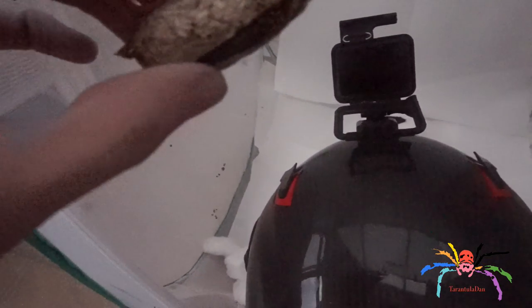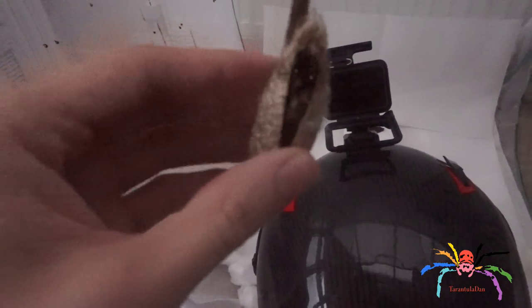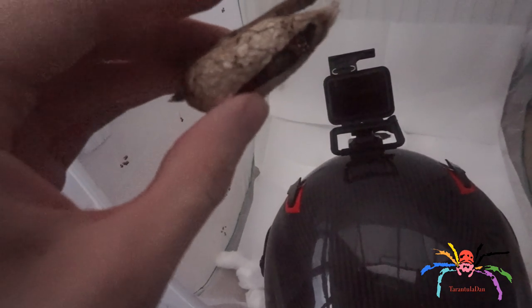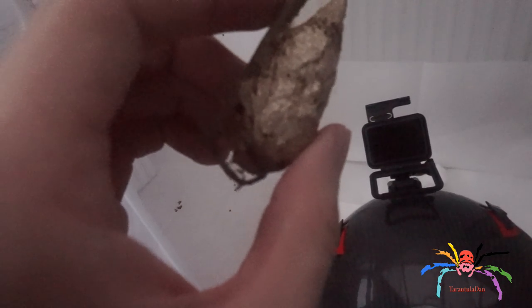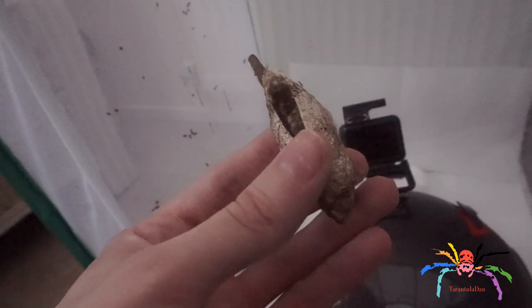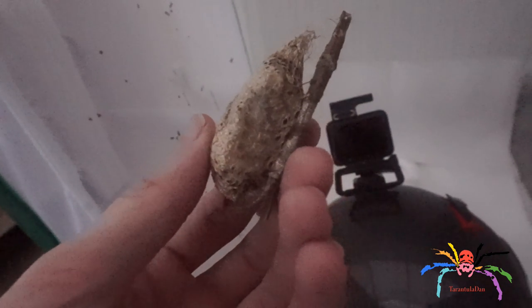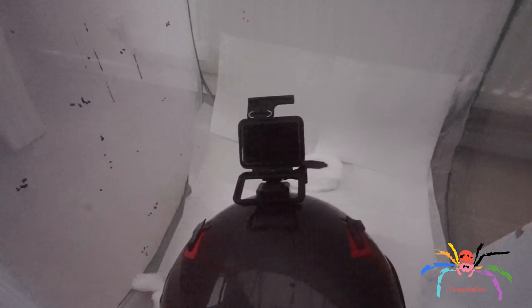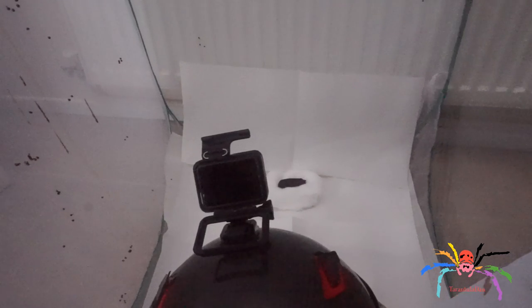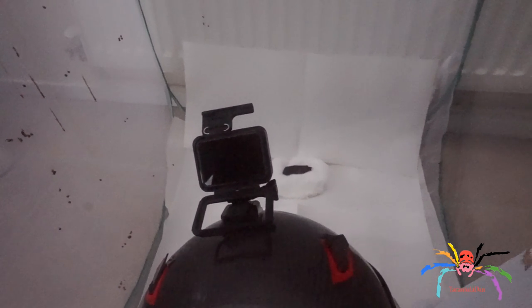This is the pupa that the silk moth was in — really, really lovely actually. I got this about a week and a half ago from the Spider Shop; I'll put a link to them in the description. I get a lot of my inverts from there, so you should definitely check them out whether you keep spiders or are just curious about what they have.